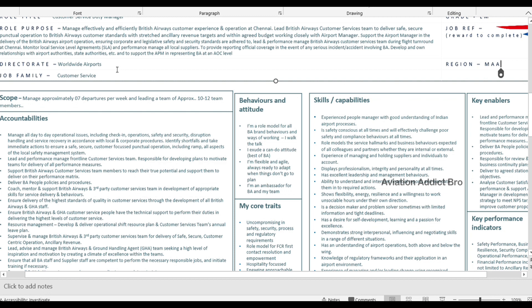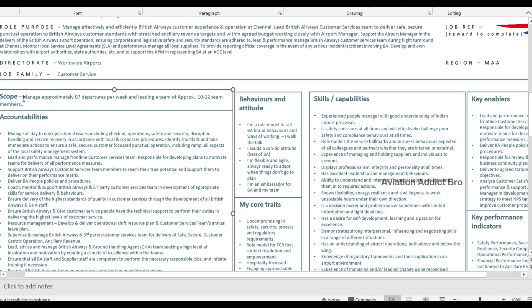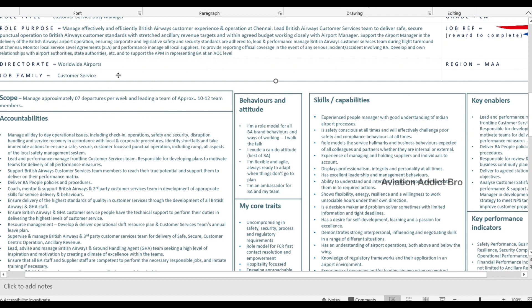You'll be responsible for customer service, passenger care, and hassle-free travel. You can manage approximately 7 departures per week with a daily flight service, and oversee approximately 10 to 12 team members.